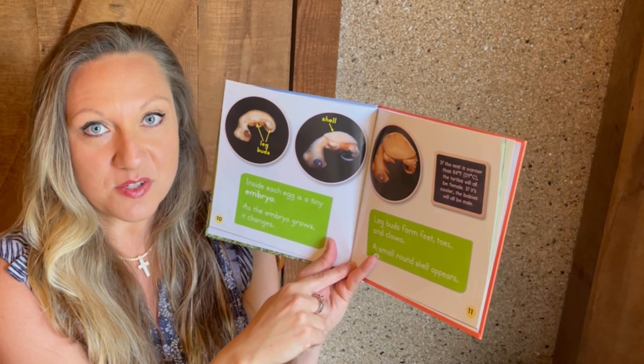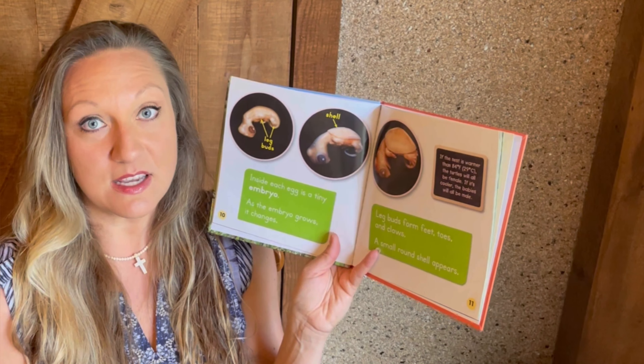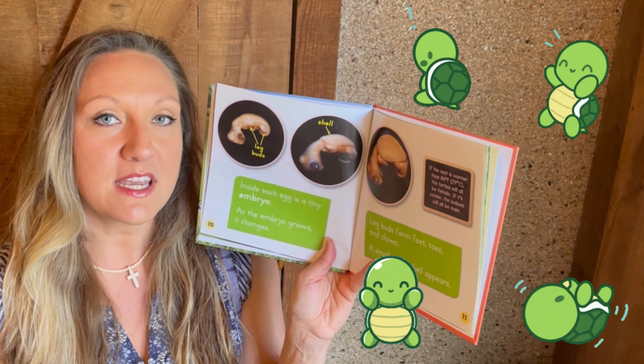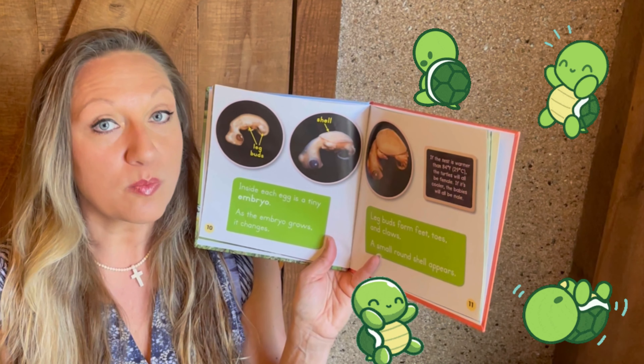As we learned with the sea turtles, the temperature also makes a difference in whether it's going to be a male or female that hatches from the egg. If the nest is warmer than 84 degrees Fahrenheit, all the eggs will be females. If it's cooler, they will all be males.